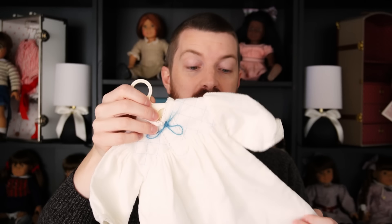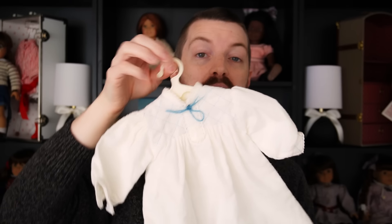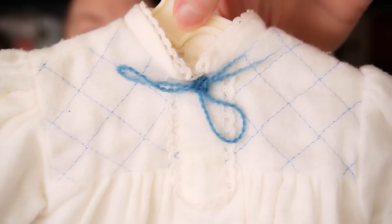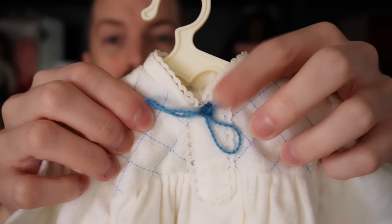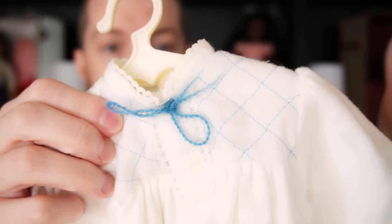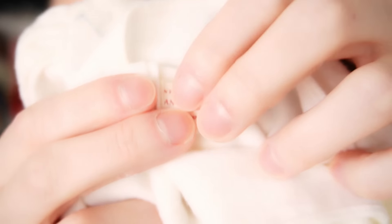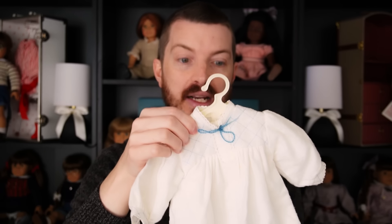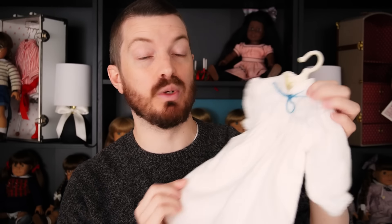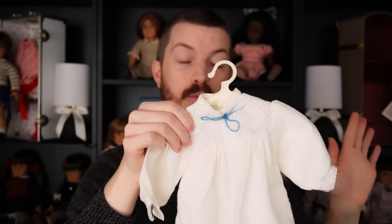One of the first things I have is a first edition version of Kirsten's nightgown — the 1986 version with a really thin yarn. The ends are basically torn-looking, which is how it originally was. This is the version made in West Germany, so it has a paper tag indicating that, and these would have been made in the goods factory. It's a really rare item. I might actually sell this one because I already have one in slightly better condition.